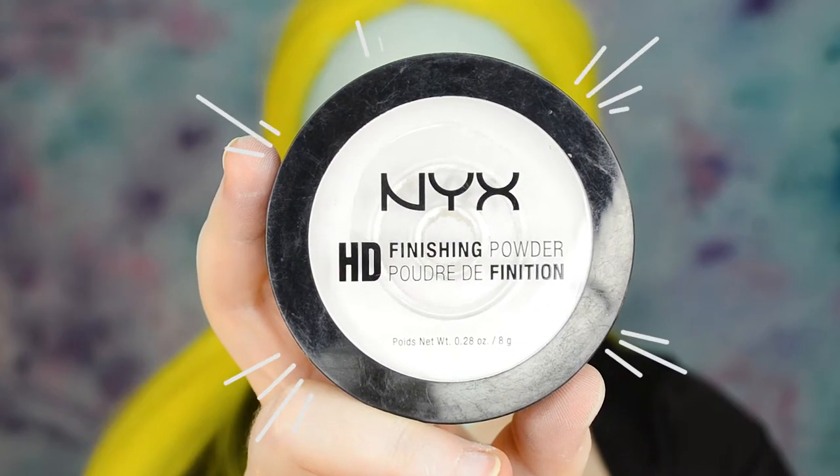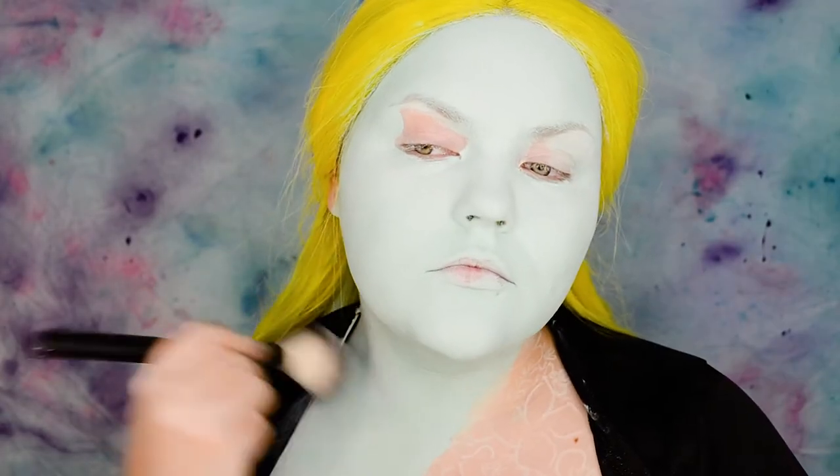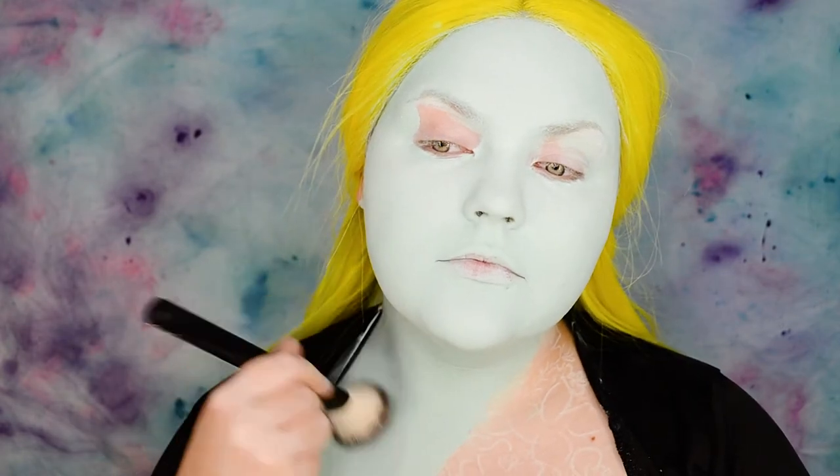Setting the paint with HD Finishing Powder. It's important to set the base because it's all creams, so it won't move and shift when applying more makeup.